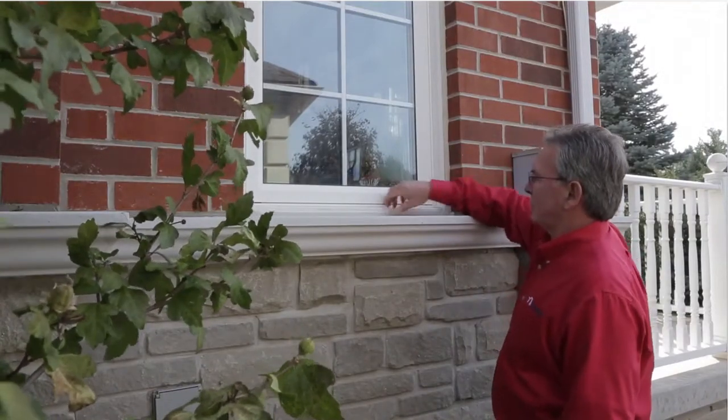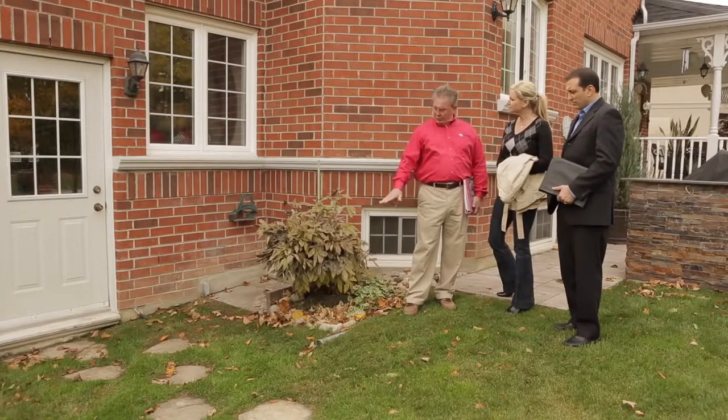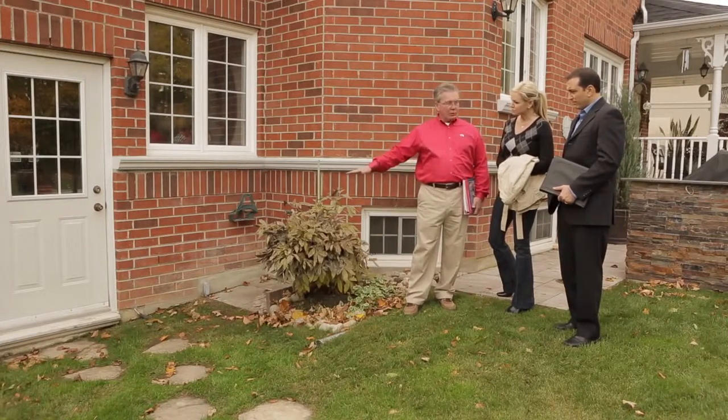During the inspection, you'll learn about common occurrences, potential concerns, and recommendations, all of which will help you find the peace of mind you need in order to make the decision that's right for you. A home inspection can also give homeowners an overall understanding of how the home works and help them look past the cosmetics.